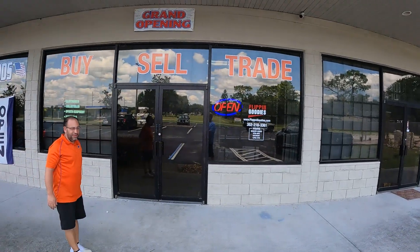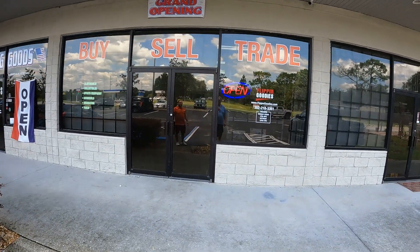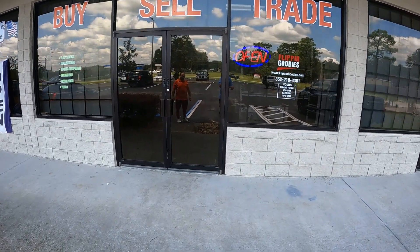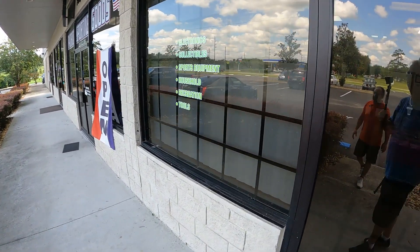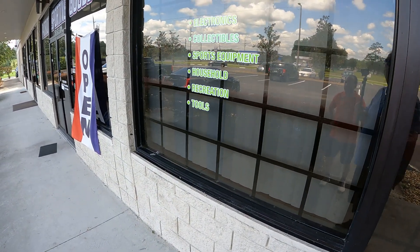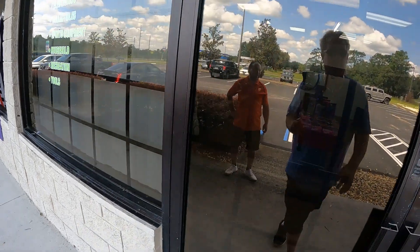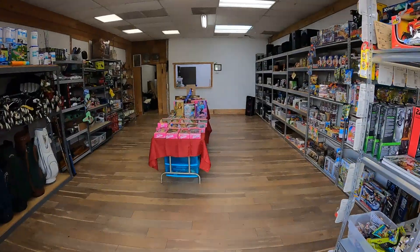Hello everybody, Mike here with Flipping Goodies. Today is Saturday, it's 1:20 in the afternoon. We have opened our store today. Here's what the front looks like — say hello Chris. We got our signs up, grand opening, the open sign, our hours and all that stuff. We gotta make this bigger, two or three times at least. But that's up there, so let's take a look at the opening of Flipping Goodies brick and mortar.